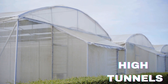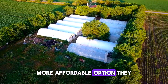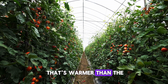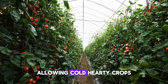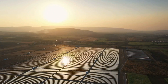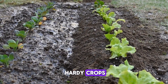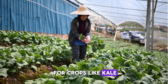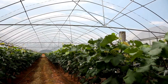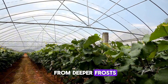High tunnels, or hoop houses, are a simpler, more affordable option. They capture the sun's heat during the day and create a microclimate that's warmer than the outside air, allowing cold-hardy crops to keep growing. High tunnel benefits include passive solar heating, an affordable structure, and being great for hardy crops. They're perfect for crops like kale, spinach, and carrots, and they're easy to set up and maintain. Just be sure to add extra row covers or mulch inside to protect your crops from deeper frosts.